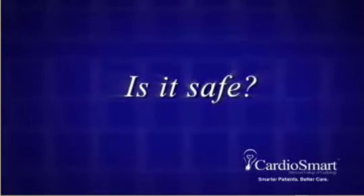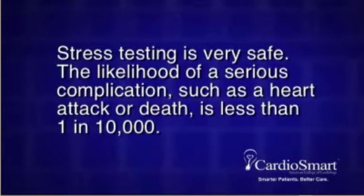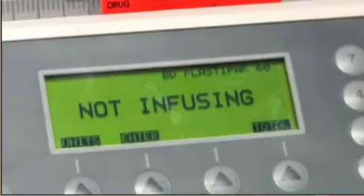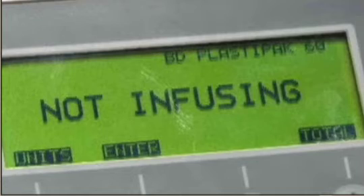Is it safe? Stress testing is very safe. The likelihood of a serious complication, such as a heart attack or death, is less than 1 in 10,000. You will be continuously monitored throughout the test by experienced personnel, and the test will be stopped if there is any indication that continuing the adenosine infusion would be unsafe in any way.